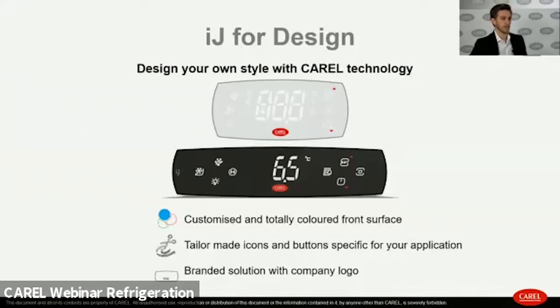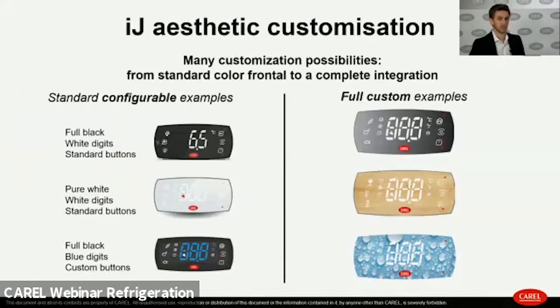One of the main important aspects of this product is the aesthetic. IJ allows you to customize its aesthetic — different front panel colors and different button layouts can be associated with different specific functions for each application. We have two families: configurable products and full custom products.